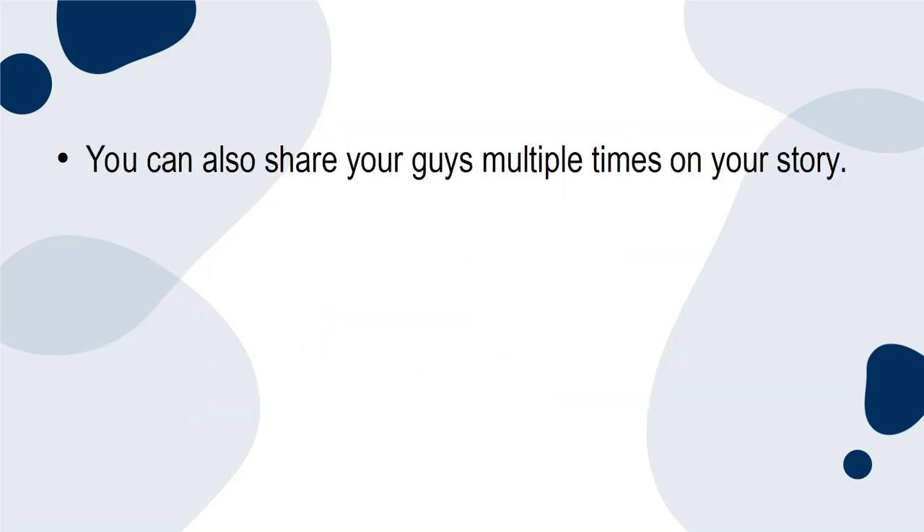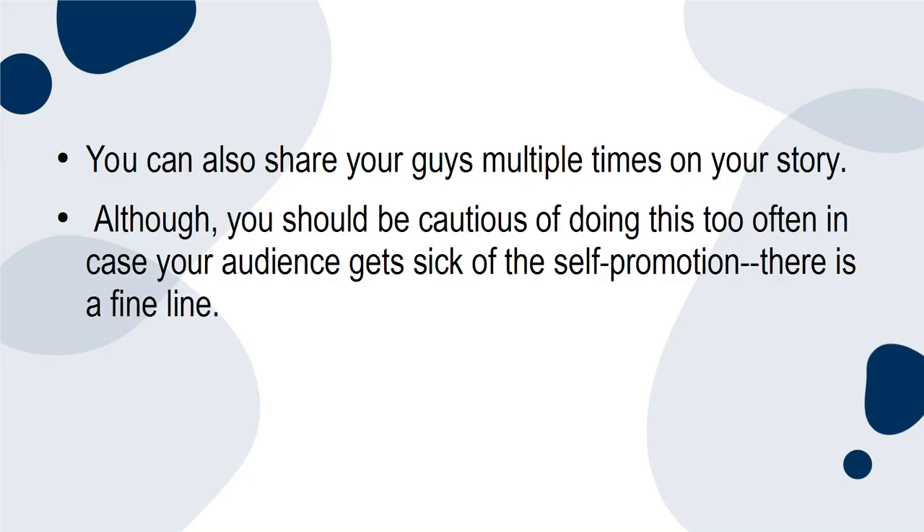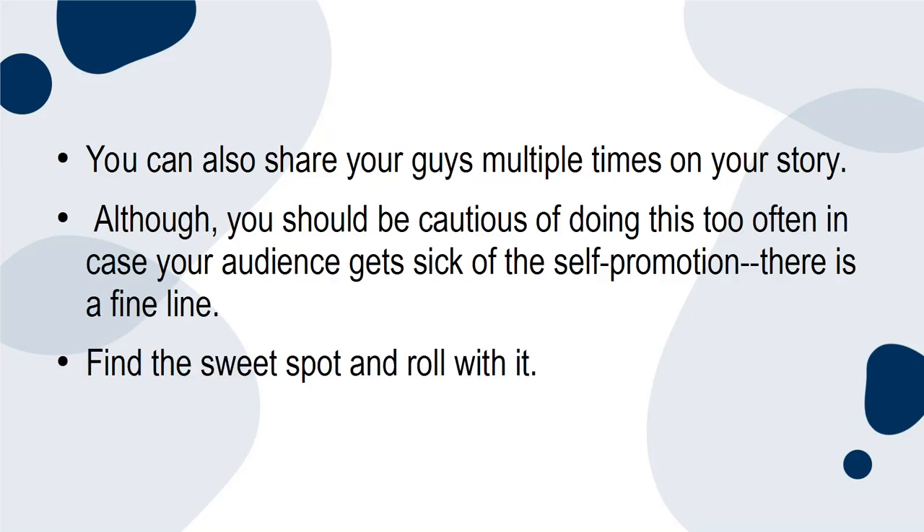You can also share your guides multiple times on your story, although you should be cautious of doing this too often in case your audience gets sick of the self-promotion. There is a fine line — find the sweet spot and roll with it.